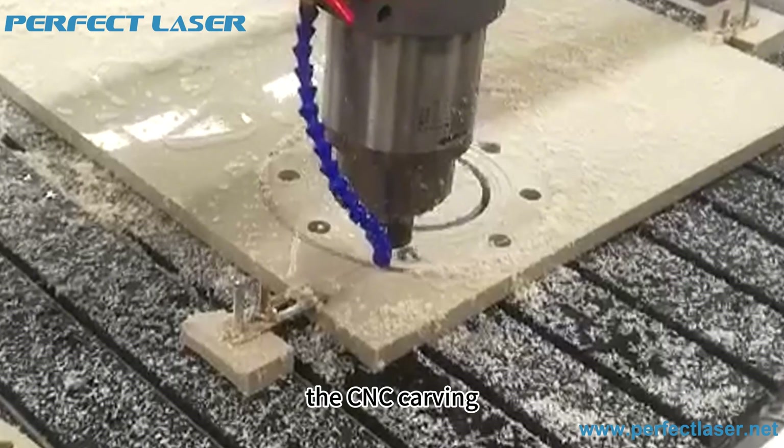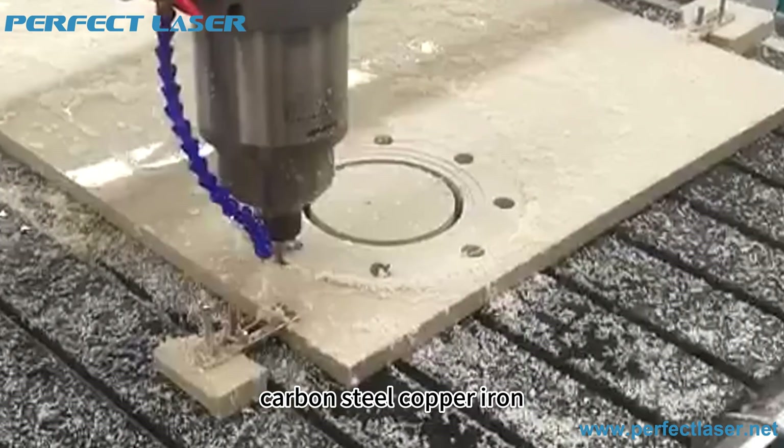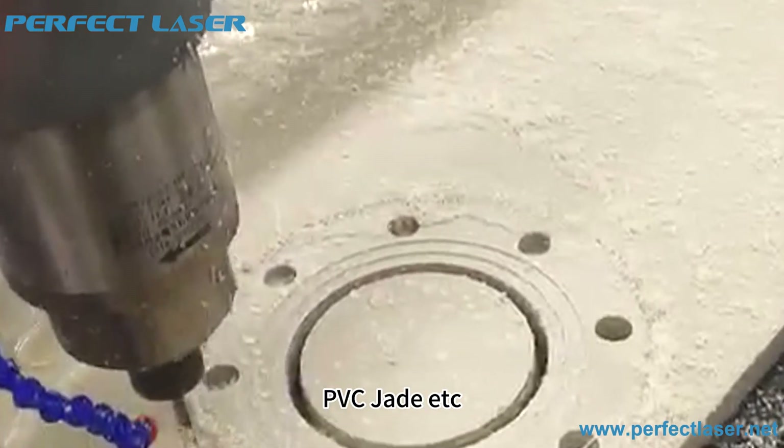This CNC carving molding machine is suitable for metal materials such as aluminum, carbon steel, copper, iron, and stainless steel, as well as non-metallic materials like wood, plastic, PVC, jade, and more.